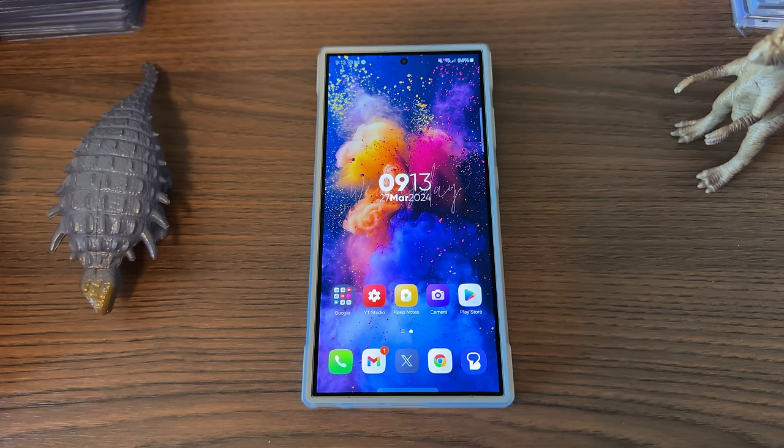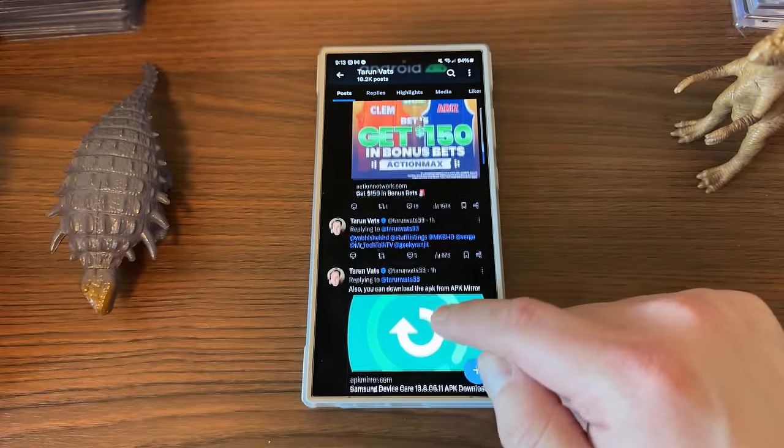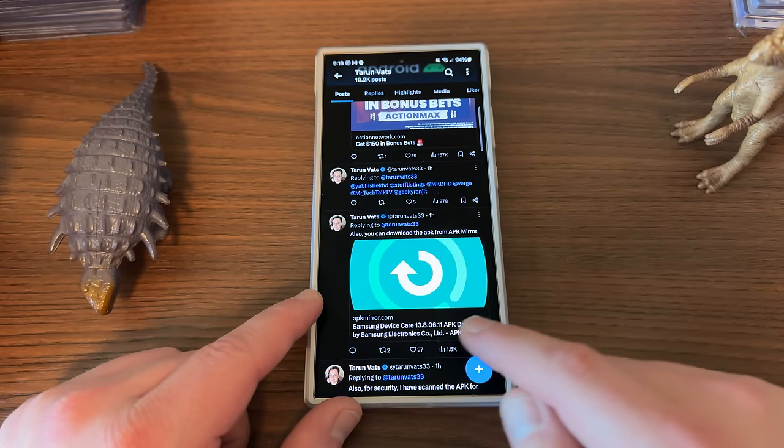In addition to this update — which I'll cover more in a camera video — we also got two, actually more than two, notable app updates. The first one hasn't rolled out to my device yet, but it's rolling out to other regions that received the April update for the S24, and that is the new Device Care update.